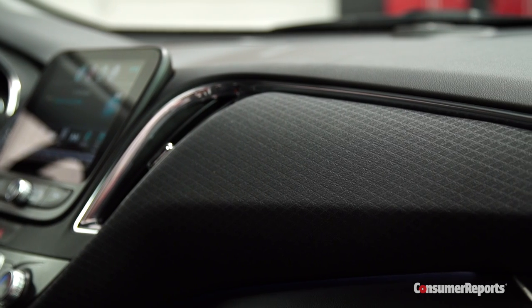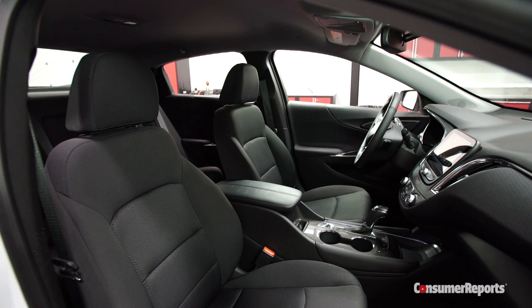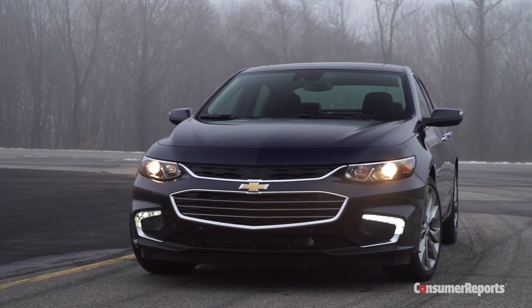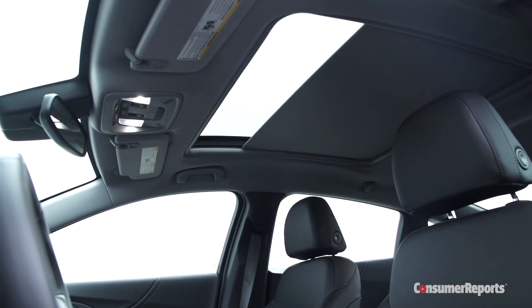Seat fabric on the dashboard adds a bit of visual interest. Otherwise, this basic Malibu feels a bit — I hate to say it — rental grade inside. This loaded Malibu Premier is quite a bit nicer, helped by leather and a giant panoramic moonroof.